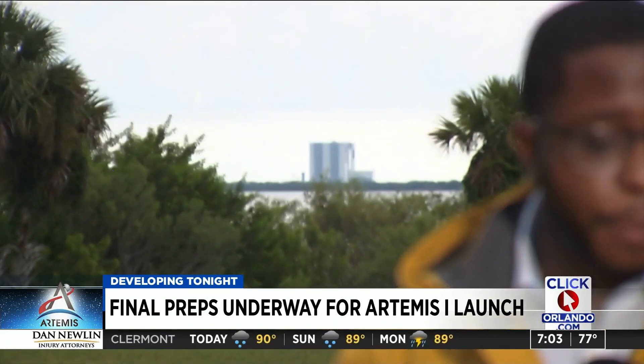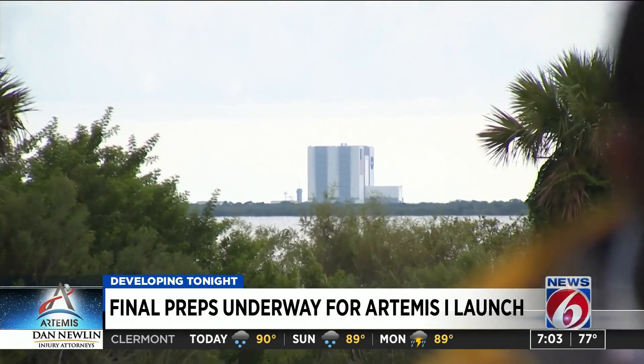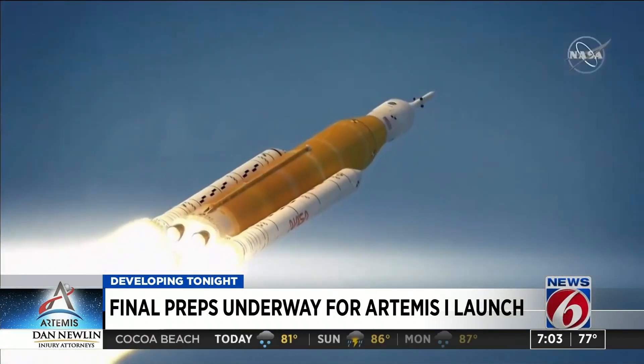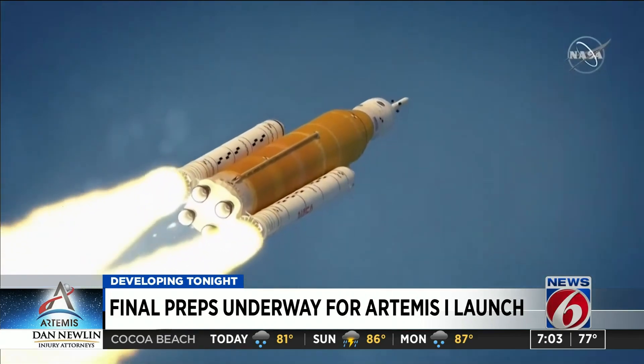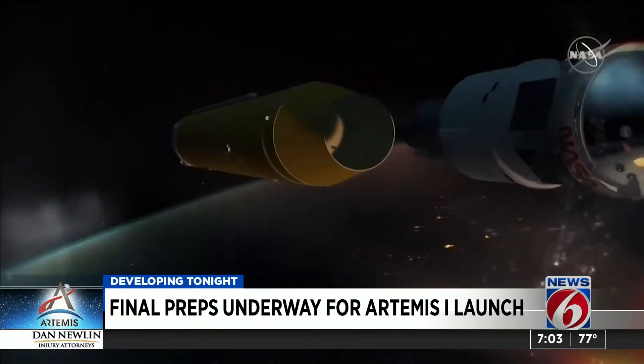NASA officials have been in meetings for most of the day preparing for the historic launch. It'll be 50 years since people have made it to the moon. Artemis 1 is the first mission toward making that a reality again. This will be an unmanned mission to test equipment to make the next mission with a crew as safe as possible.